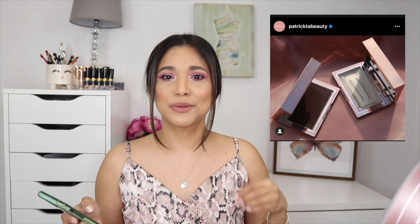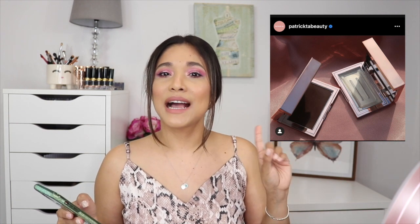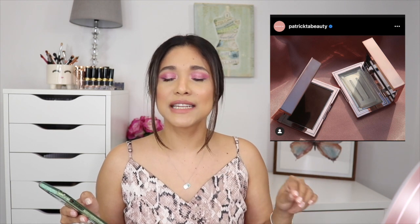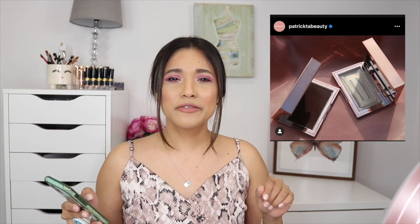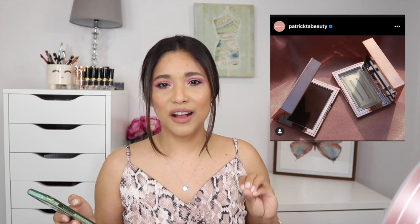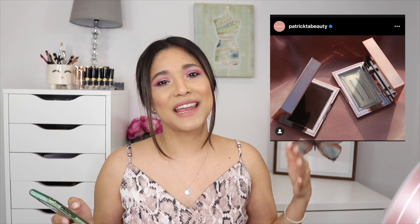Another release is from Patrick Ta — he's coming out with a brow product, one of those soapy gel kinds. There's a transparent clear one and one that looks brown, though it only comes in one shade so I'm a little confused since it looks a bit dark. I do have dark hair so it probably wouldn't matter. I'll be picking up either the clear or the color one — super excited.